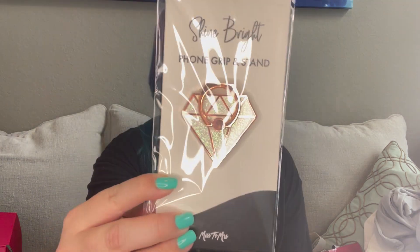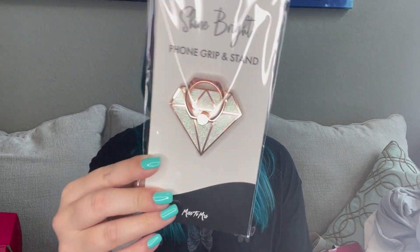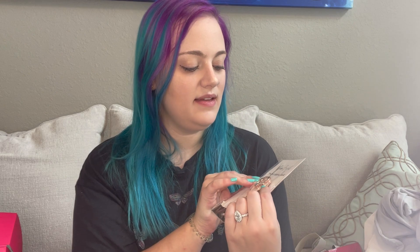Next is a foam grip and stand shaped like a diamond — that is so cute. I've been seeing these little foam grips everywhere, as opposed to the pop socket, but I've never tried the grippy one. I'd be interested to see how I like this compared to a pop socket. If any of you have used one of these ring stand things, let me know what you think — do you like it better than a pop socket, or do you prefer the pop socket, or nothing at all?